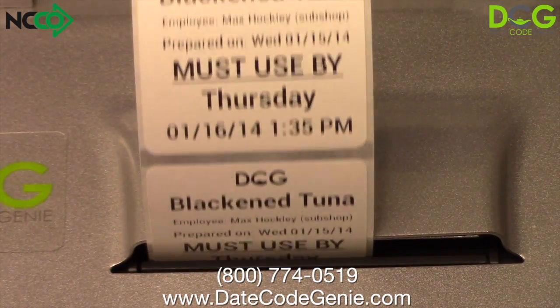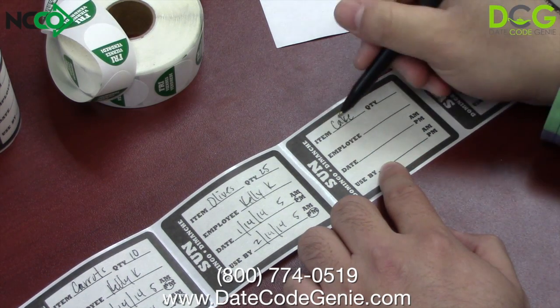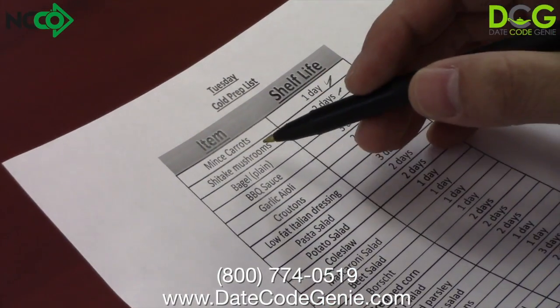satisfying all related FDA regulations. With DateCodeGenie, your employees no longer need to painstakingly handwrite food prep labels or be responsible for remembering your entire prep list's shelf life information.